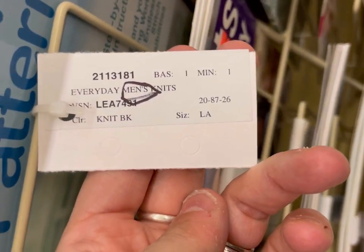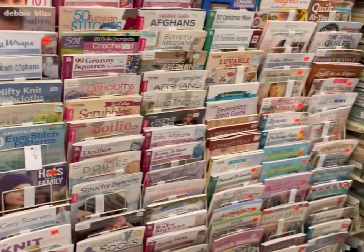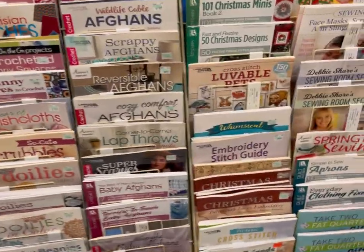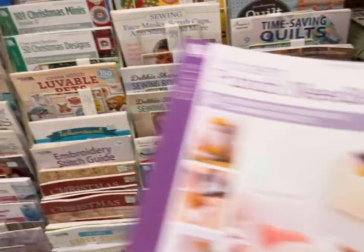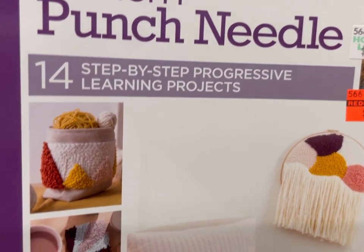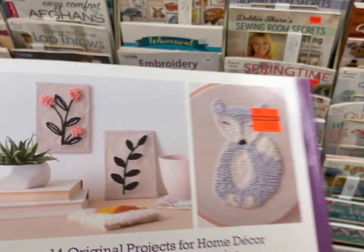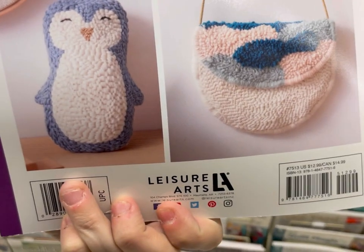Over here is Everyday Men's Knits — also discontinued, but it was already sold out. You can see how much of this stuff is on clearance — I'd say about 25%. And then this is the book I got: Modern Punch Needle, 14 step-by-step progressive learning projects for $3.24. I like that each project teaches you different skills. This is something I can work on this year. Really loving that bag.